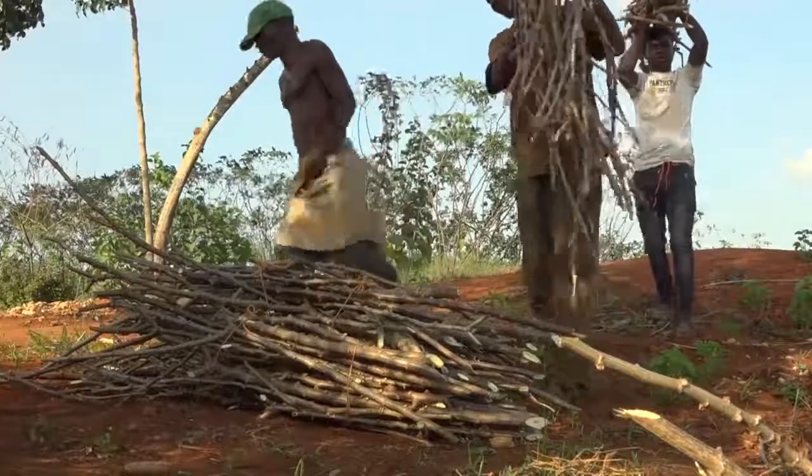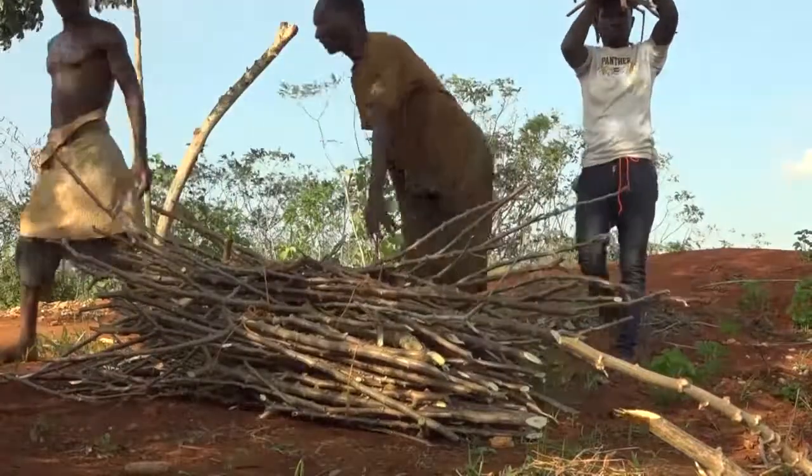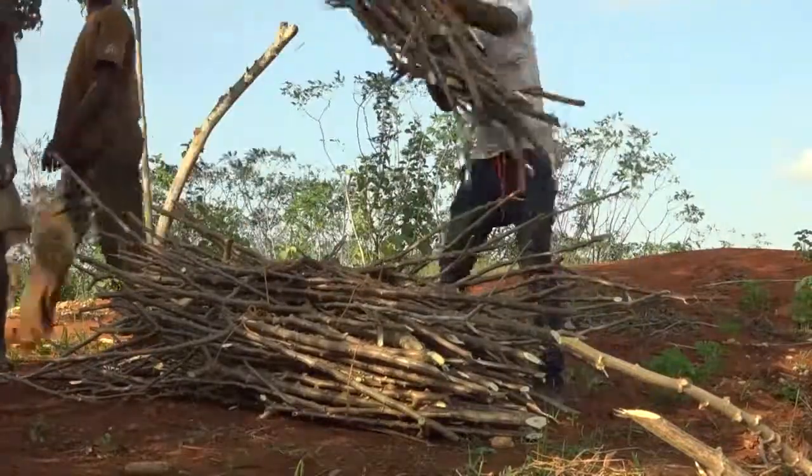Remember, only by using quality cassava planting material will you get a good crop.